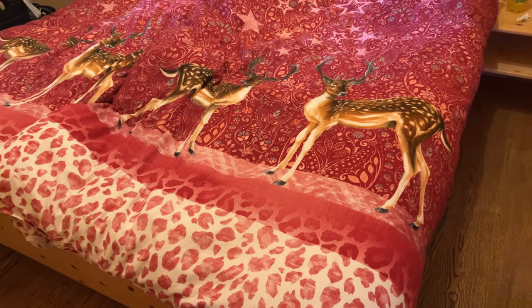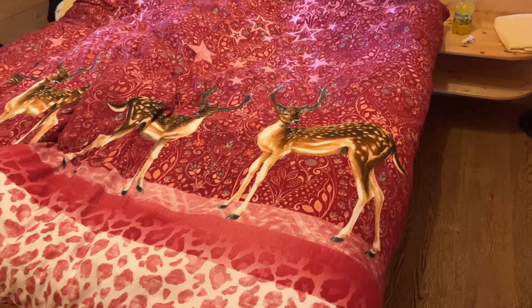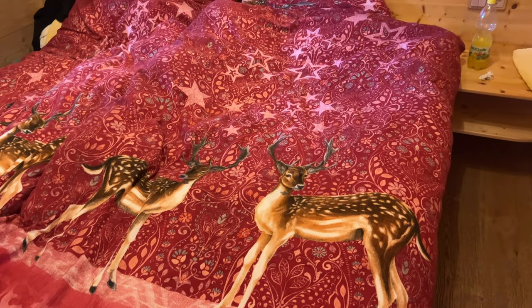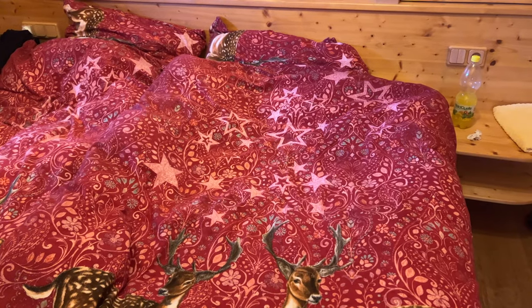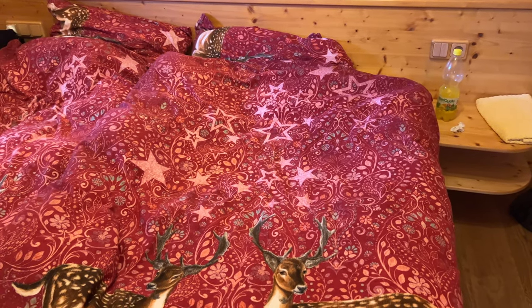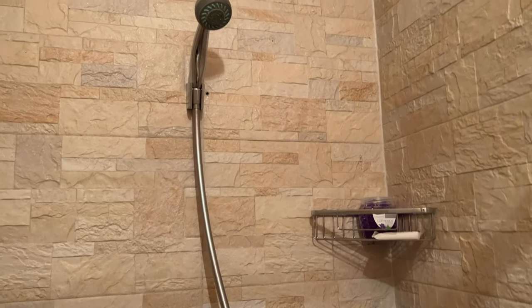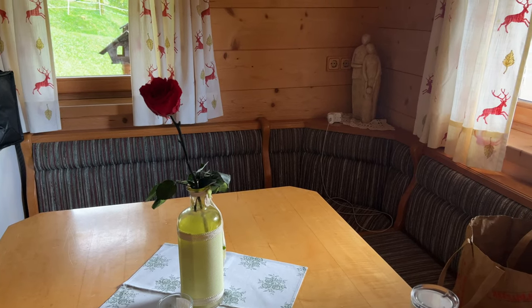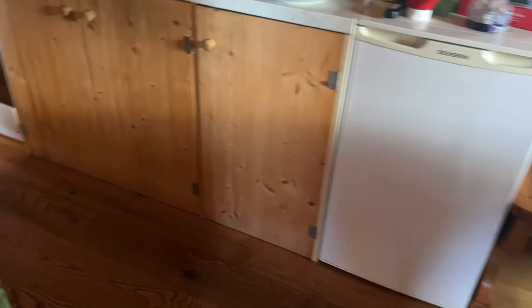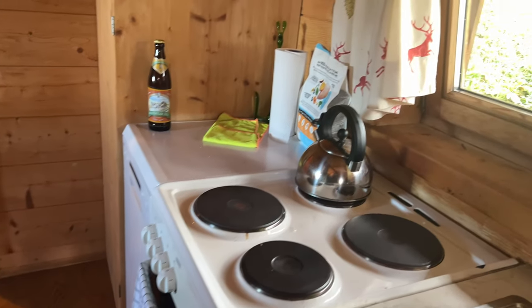The bedroom is pretty basic but it's all we need. It's kind of like a whole bed but with two separate duvets and stuff, which is actually handy because you don't wake your other half up when you're moving about with the duvet. And there's a nice bathroom with a shower. There's also a cute little seating area around the table, a fridge and some presses, and then a small cooking area.